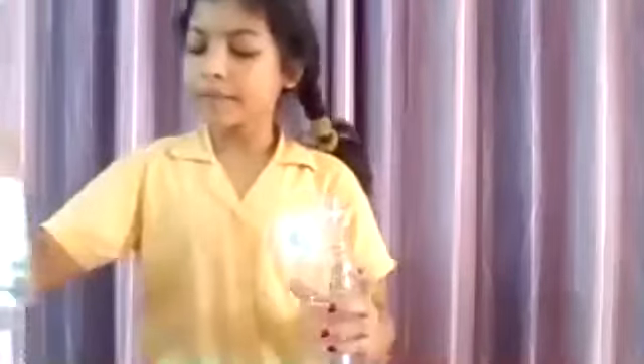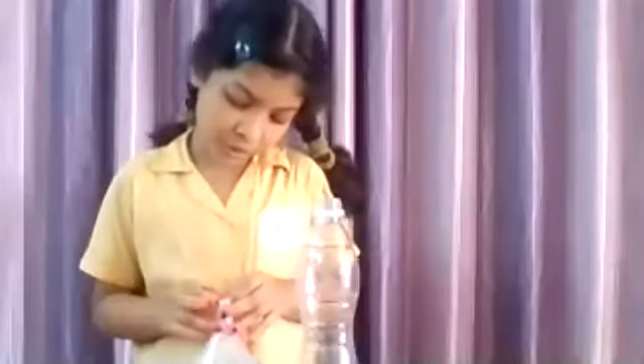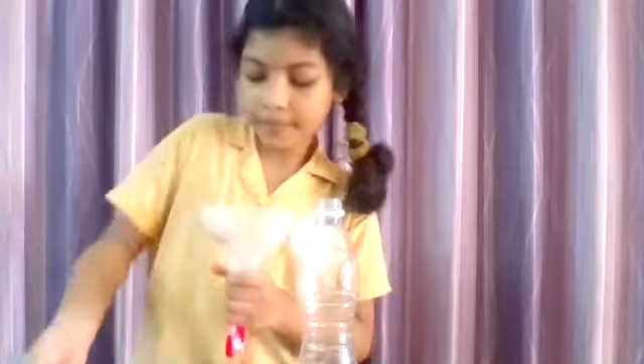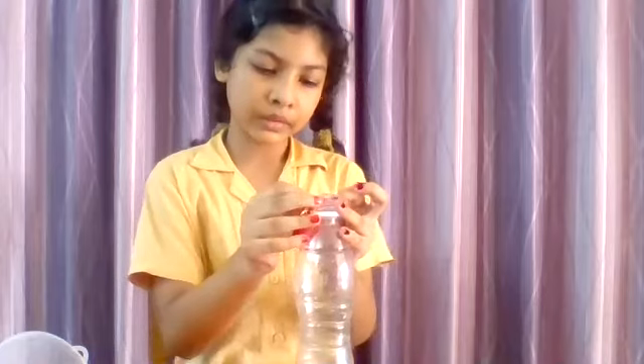The materials for Inflating Balloon. First, I will pour some vinegar into an empty bottle. Next, with the help of a funnel, I will put some baking soda into a balloon, so then it can be much more easier.